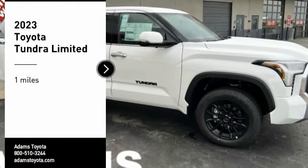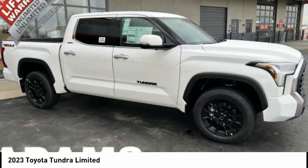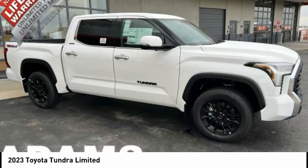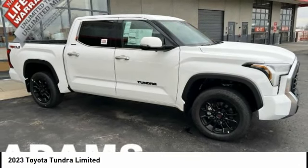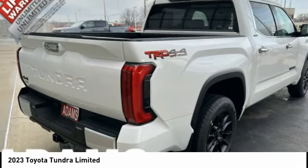Stop by and take a look at the 2023 Tundra. The Tundra has a number of unique features useful for those using it as a work truck, including extra large door handles, a deck rail system, and an integrated tow hitch.